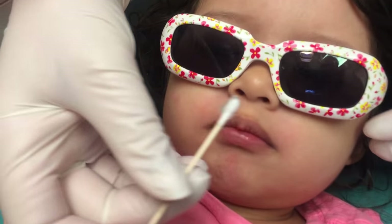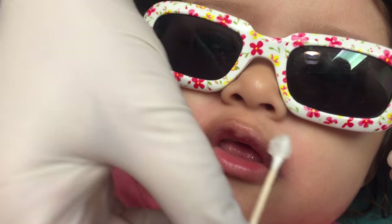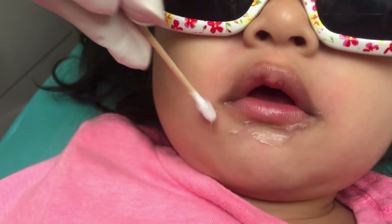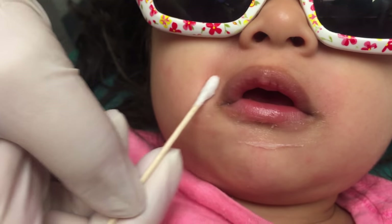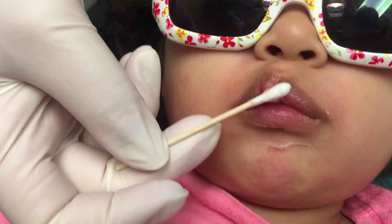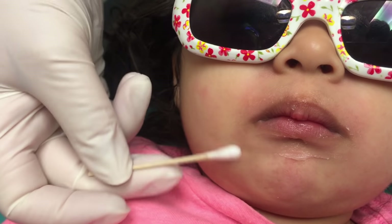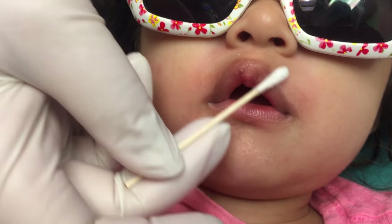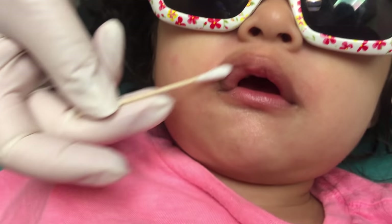All right, ready, honey? We're gonna put some Vaseline on you — it's like lip gloss. You are so good. So this is just to prevent any staining on her face, because if the silver gets on there, it will leave like a temporary tattoo. But it'll come off within a couple of days, a week, just depending on how fast her skin cells turn over.